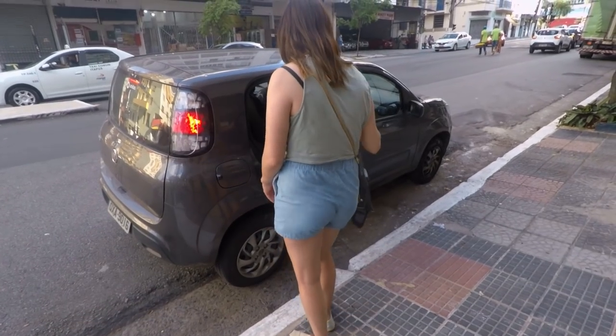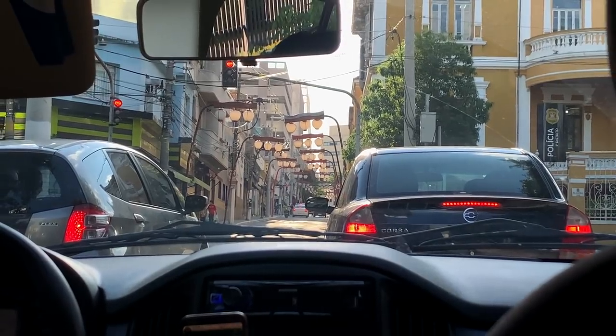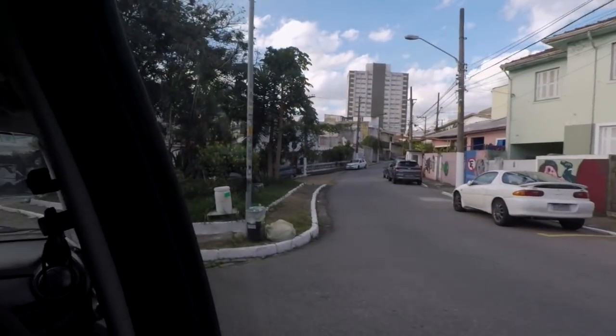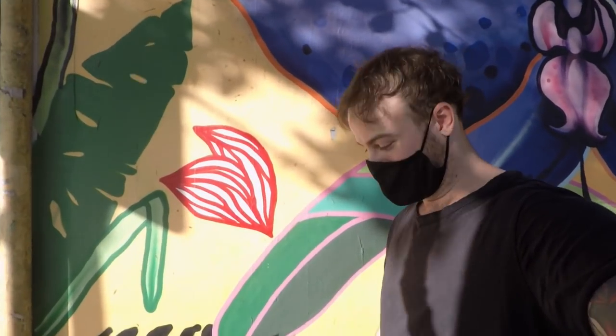Okay guys, we are going to Beco do Batman, which is a graffiti and street art area. It looks like it's going to be 22 Brazilian real with an Uber to get there. We just arrived at Beco do Batman. This place has a high concentration of murals and street art. We just got out of the car and everywhere you look on every corner there are colored walls. So we're going to walk along and see what we can find.